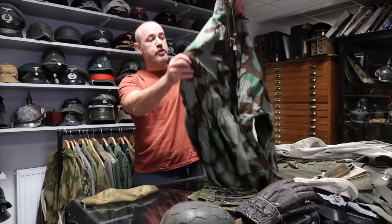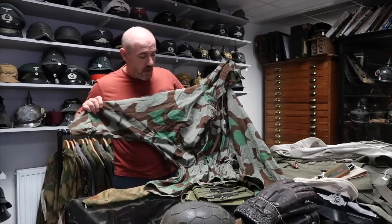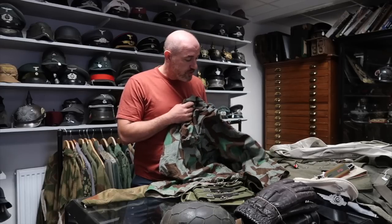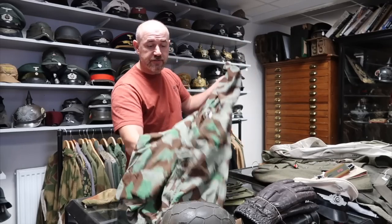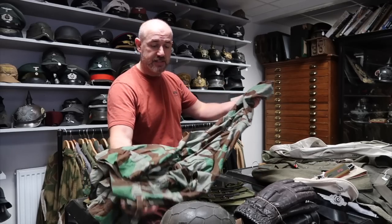Speaking of splinter pattern, moving on to this over smock — this is an army splinter pattern over smock and it was worn by the Gross Deutschland divisions. The last one of these I sold to a customer in Australia for about five thousand pounds. Extremely, extremely rare — I can't stress enough how hard these are to find; this is only the second one I've had in the last twenty years. I have an expert I travelled to Germany with who knows these inside out and helped guide me to confirm this is an original piece. It's an absolutely stunning thing.